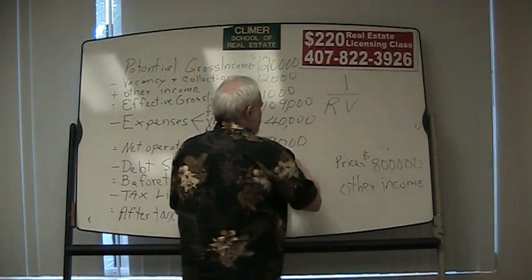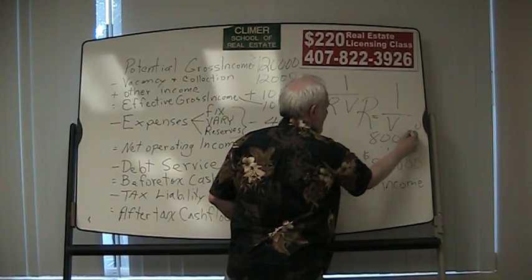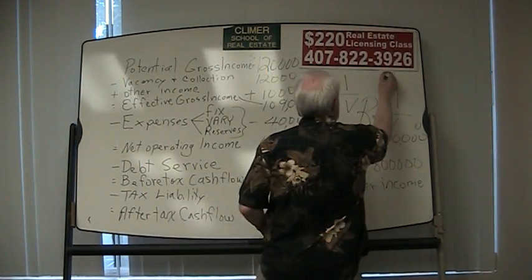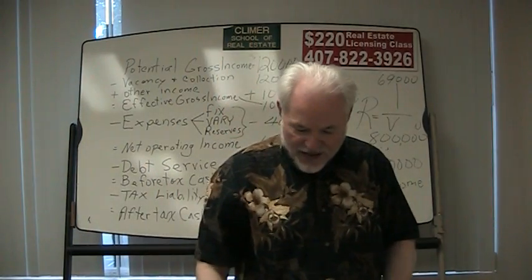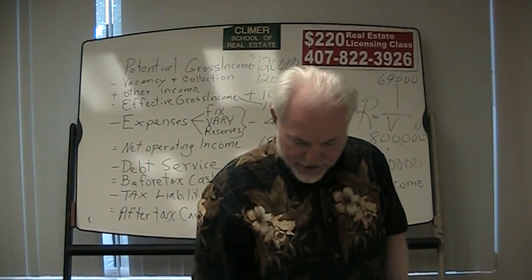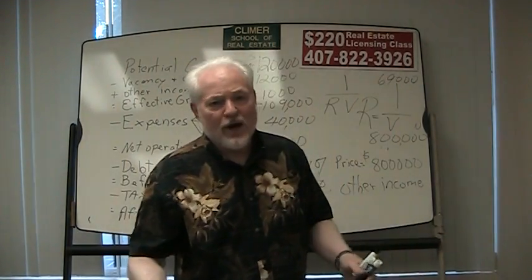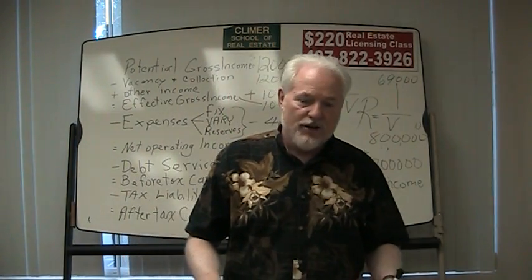Rate equals I over V. V is the $800,000 price the seller is asking. The property generates $69,000 in net income. So we take $69,000 divided by $800,000, and the calculator says that gives us an 8.6% capitalization rate. So if we buy this property for $800,000 cash, we'll get an 8.6% return on our investment.